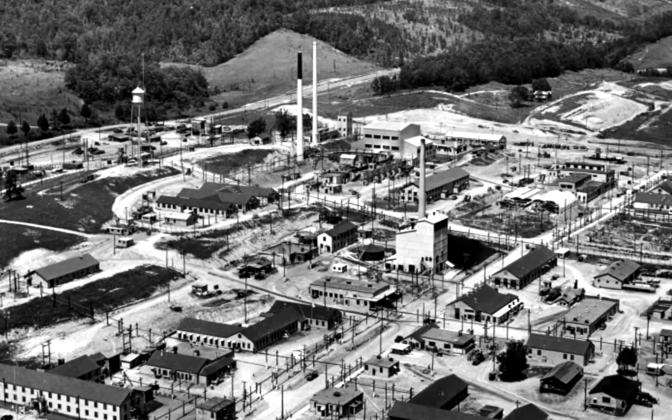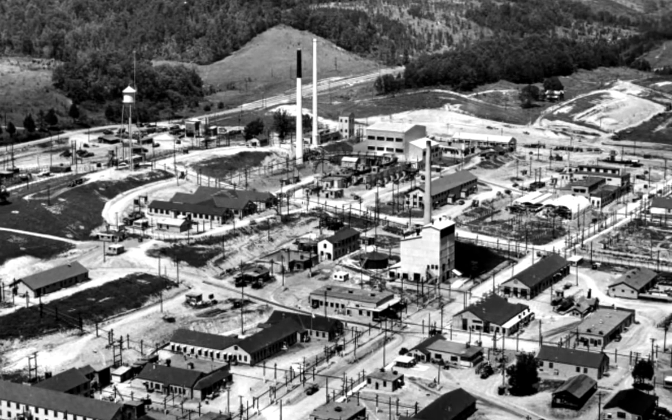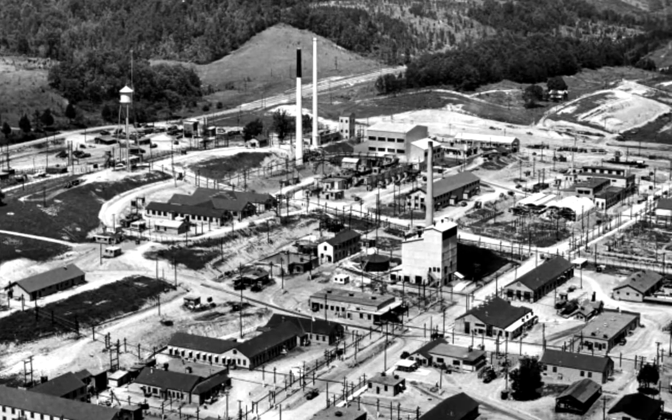Building on Oak Ridge's success, the first industrial-scale reactor at Hanford began operating less than a year later.